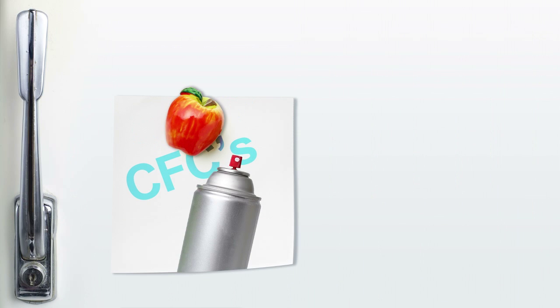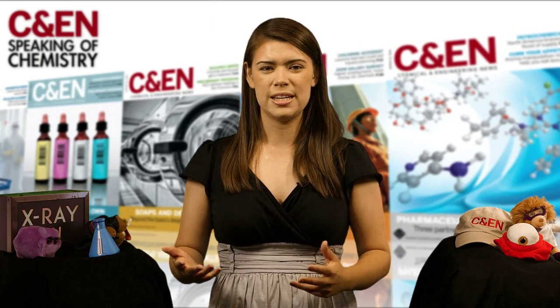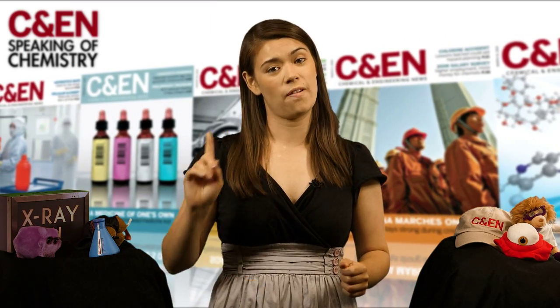You've probably heard of CFCs, ozone depletion, and global warming. But what do all of those mean, and what do they have to do with grabbing a cold drink out of the fridge and sticking your face next to the air conditioner? Stick around to learn about refrigerants, and how chemists are trying to make them more environmentally friendly.